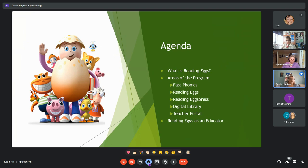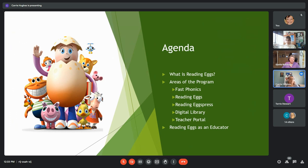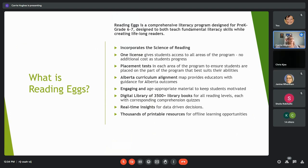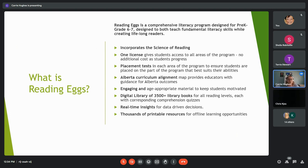We're going to look at what Reading Eggs is, the areas of the program — Fast Phonics, Reading Eggs, Reading Express, and the Digital Library — as well as the teacher side. Reading Eggs is a comprehensive literacy program designed for Pre-K to about Grade 6-7. With the COVID learning gaps we're seeing, it's geared toward individual student needs, designed to teach both fundamental literacy skills while creating lifelong readers.